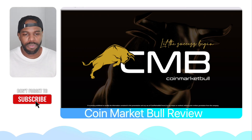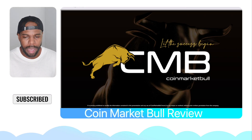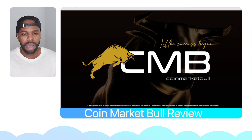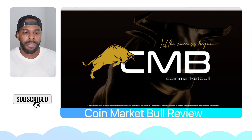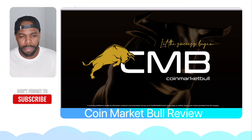What's going on, world? It's me, Andre Cattena here from West Palm Beach, Florida. Welcome to my CoinMarketBull review. I'm going to go over this program and I'm also going to go over some of the bonuses that I'm going to be giving to you guys if you decide to invest with me in CoinMarketBull.